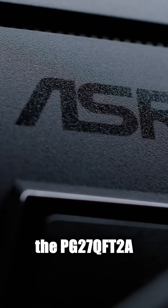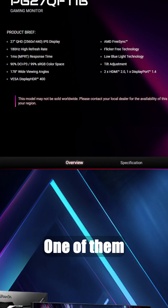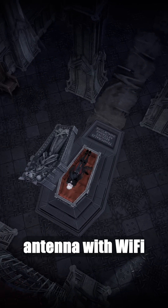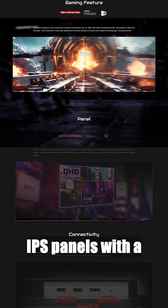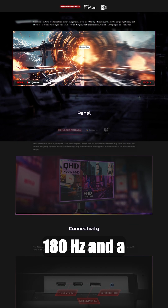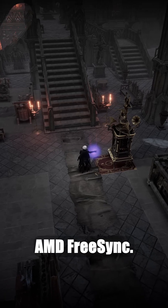ASRock has released two QHD gaming monitors in the Phantom Gaming series: the PG27QFT2A and PG27QFT1B. One of them features a built-in Wi-Fi antenna with Wi-Fi 7 support. Both monitors feature 27-inch IPS panels with a refresh rate of 180Hz and a response time of 1ms. They also support AMD FreeSync.